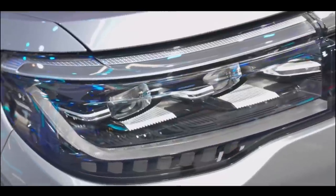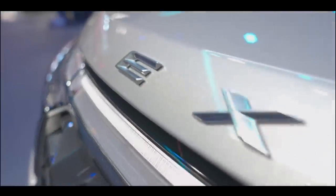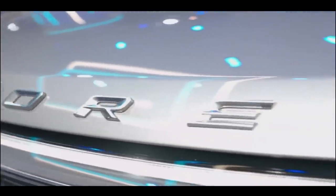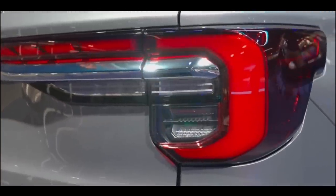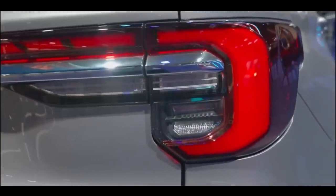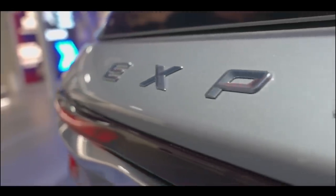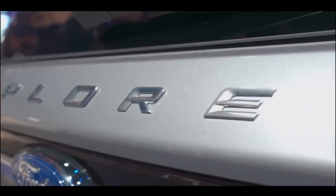One of the fiercest segments in the car industry is the midsize three-row SUV segment. It has countless proven competitors who are constantly enhancing their flagship models to gain an edge over the rest. The 2023 Ford Explorer, the Volkswagen Atlas, the Jeep Grand Cherokee, and the Kia Telluride are among these competitors. However, if you compare them, you'll realize that the 2023 Ford Explorer stands out at the top over all of them.